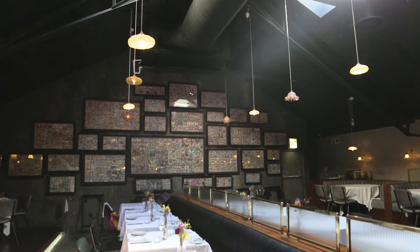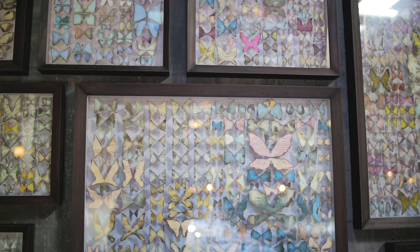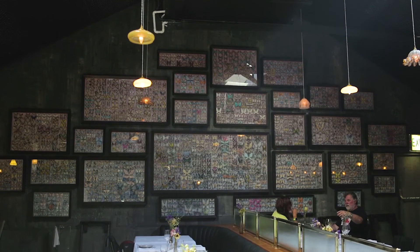I also wanted to open up the space because there aren't any windows in that space. The idea of banking the wall with framed boxes with glass would create a sense of window and reflection and open up the space.